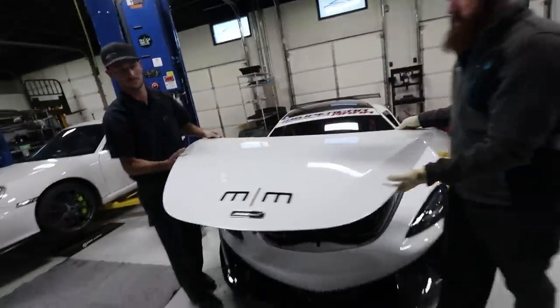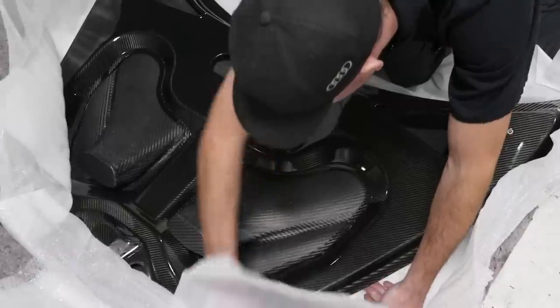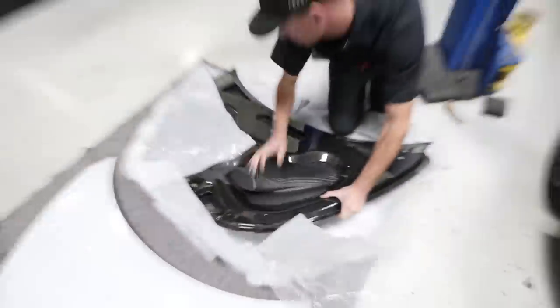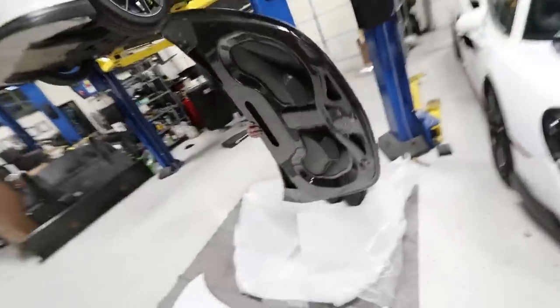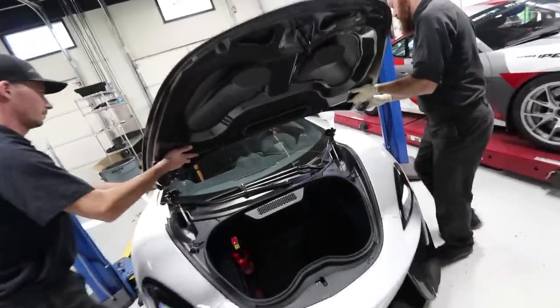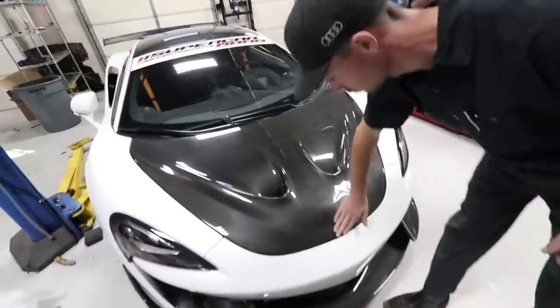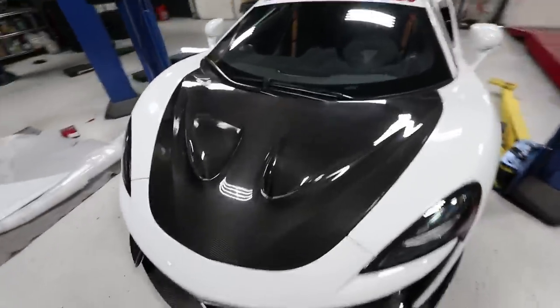That's so easy - it's like eight bolts. That looks so good. That is sick. We are making upgrades today. No way - the carbon fiber hood is going on the 570S. Here we go for the first time. I promise you carbon fiber. Are you kidding me? That looks so, so good.